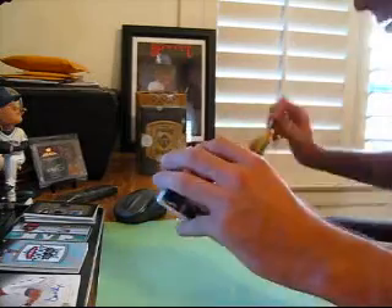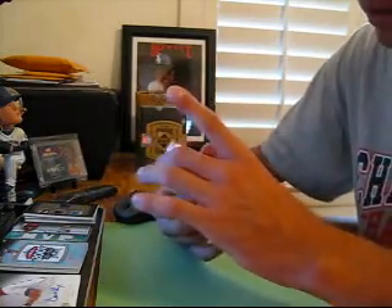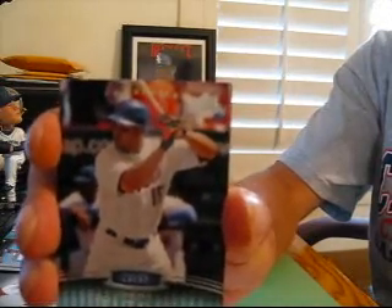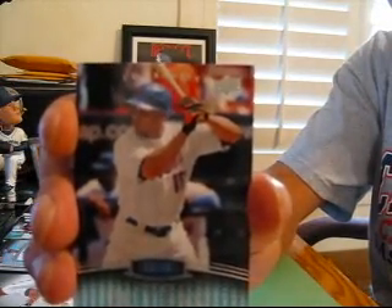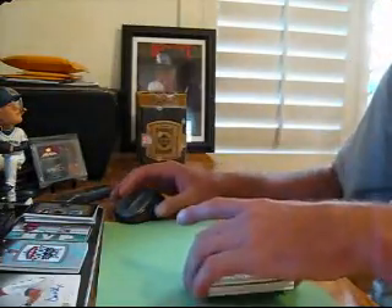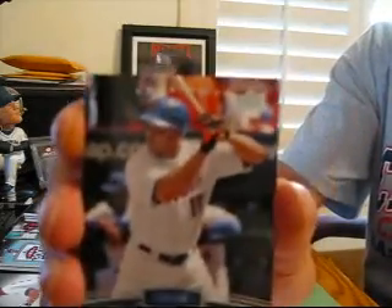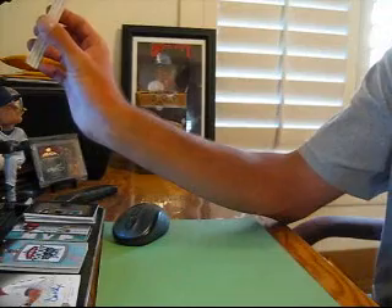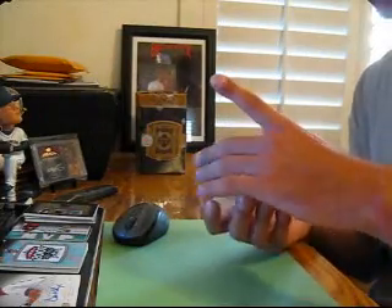Oh wow, that's a good card on the back. Number 2 of 99 — Carlos Beltran for the Mets. Sweet! We've got a Carlos Beltran numbered to 99 for the Mets.